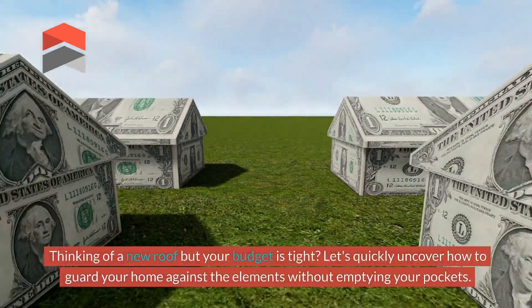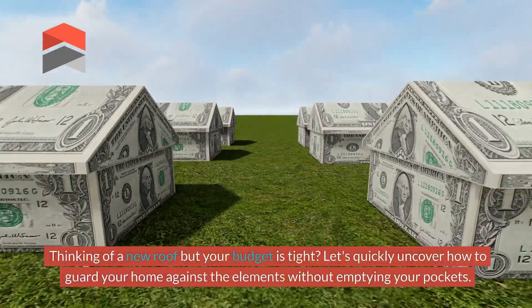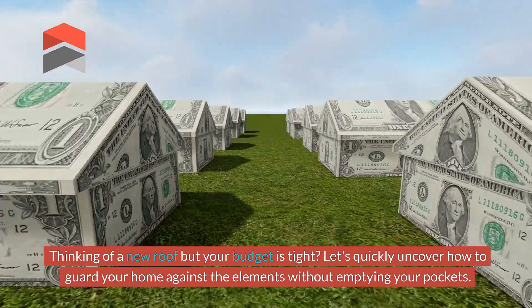Thinking of a new roof but your budget is tight? Let's quickly uncover how to guard your home against the elements without emptying your pockets.